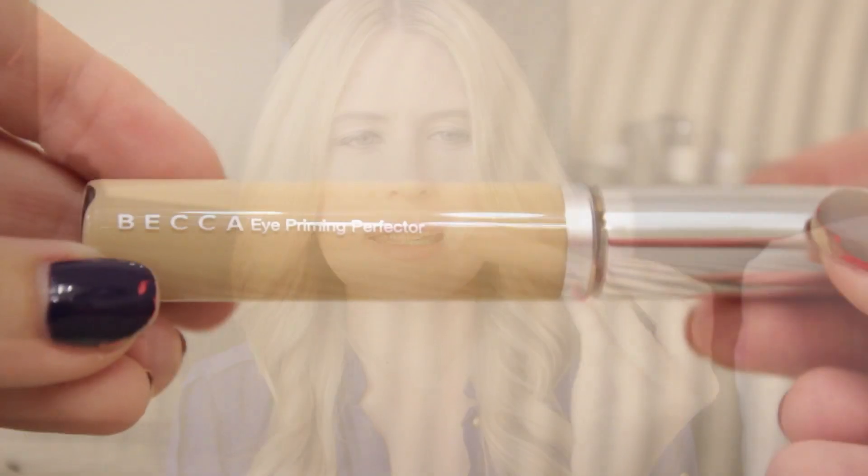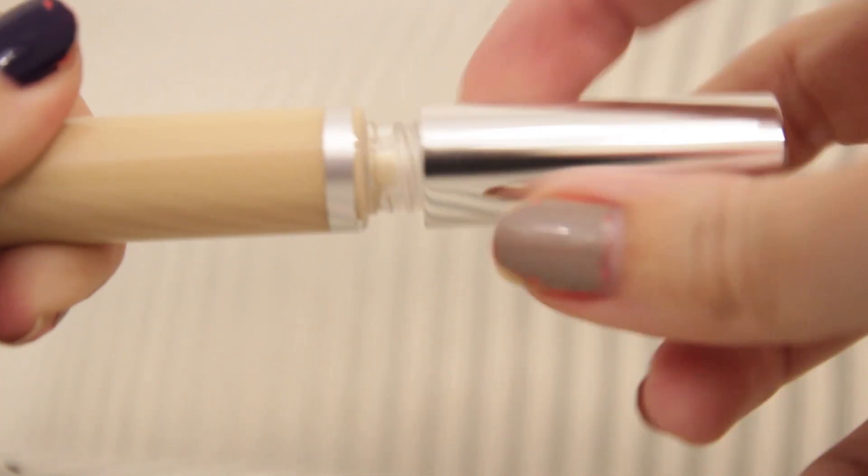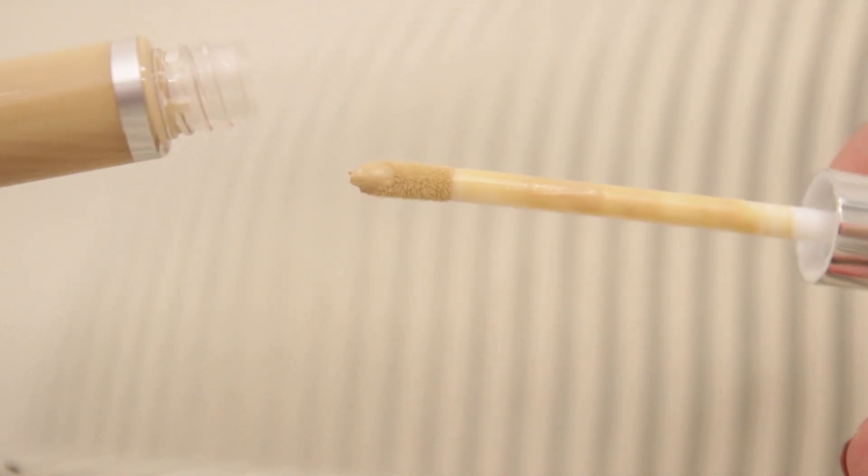I also picked up this Eye Priming Perfecter from Becca — it's like a concealer but it gets rid of fine lines and smooths everything out under your eye, and you can put a concealer on top of it. I tried it in the shop and it's one of those products I put on without really expecting anything, then I was like 'wow' — it felt so satin under my eye. I looked like I was awake rather than jet-lagged, so I bought it.